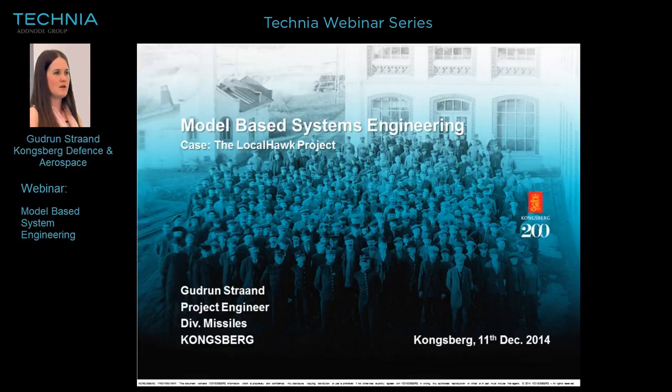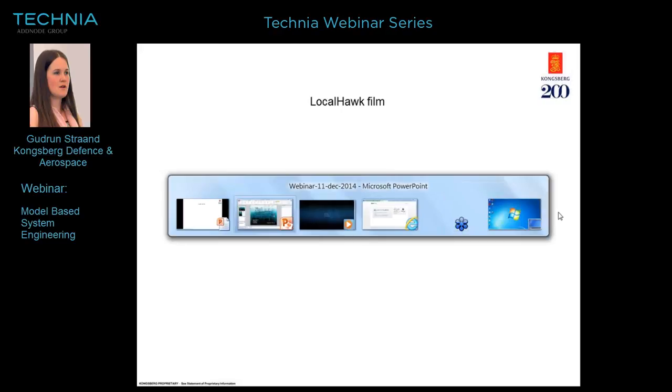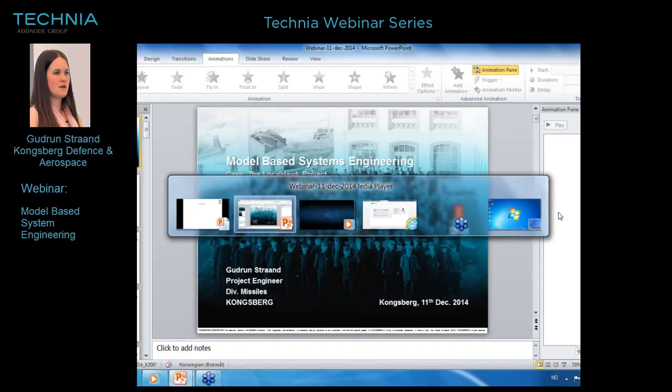Can you see my presentation? Yes, I can see it loud and very good. Perfect. So, I work in Kongsberg and today I will talk about the LocalHawk project and how we do model-based systems engineering in that project. First, an introduction about LocalHawk, then I will go more deeply into model-based systems engineering and model-based systems engineering in CATIA. First, I want to show you a little film from the LocalHawk project this year.